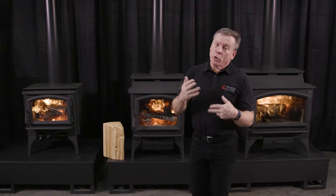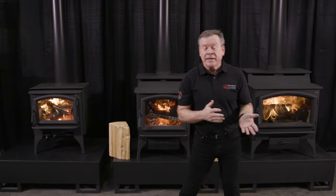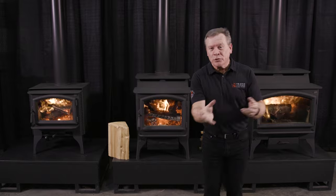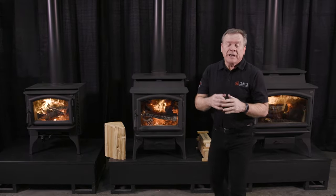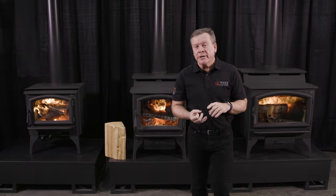Our competitors are using more of a single burn rate. Some of them are even saying you control your fire by just how much fuel you put into the firebox. I can fill this thing full of wood and still get a great low burn, a great medium burn, and a great high burn.